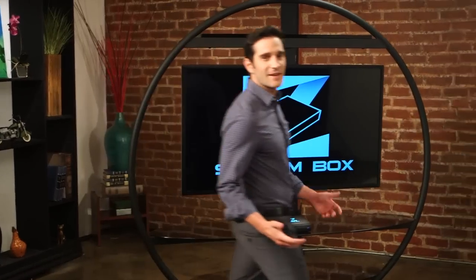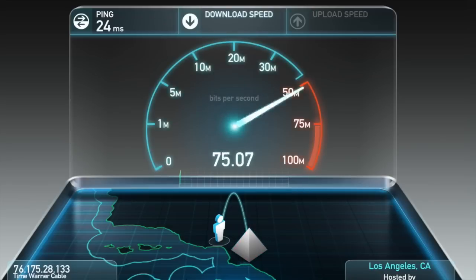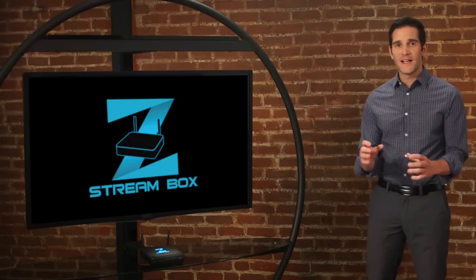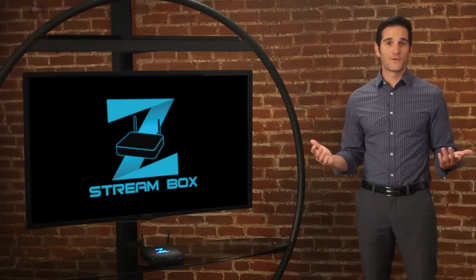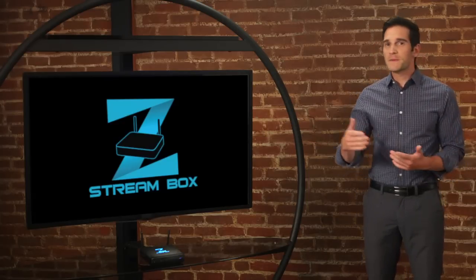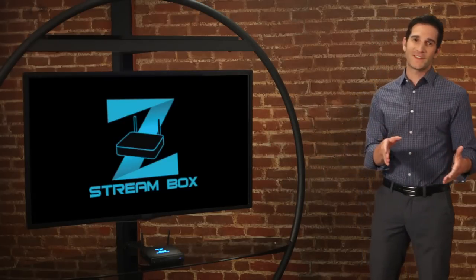There are so many cool sites and apps preloaded on the ZStream Box, like Speedtest to make sure you're getting the quality of internet you're paying for, and Mirrorcast that lets you display the exact image that's on your mobile device. It's great for sharing photos with loved ones or streaming music and video from your device to your TV and home sound system.